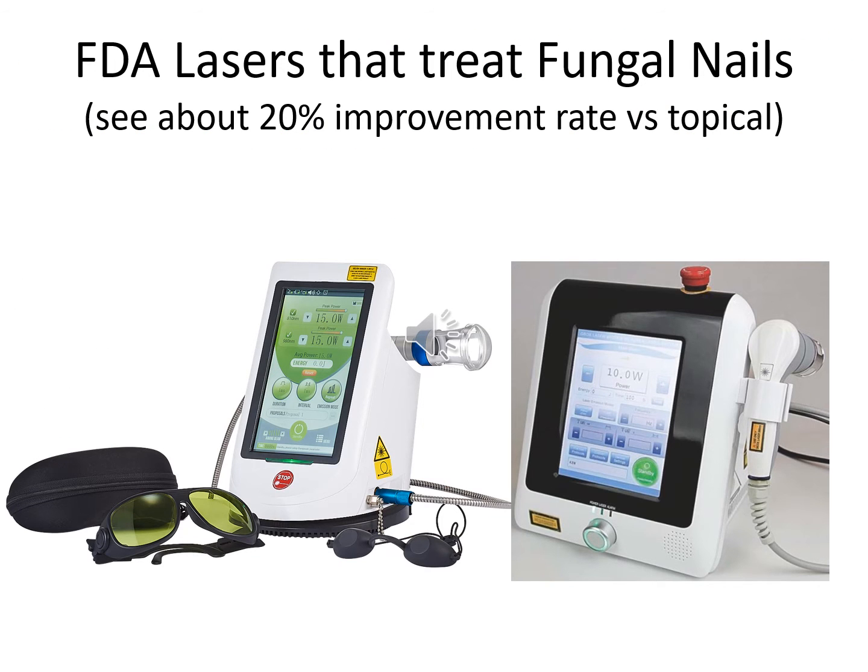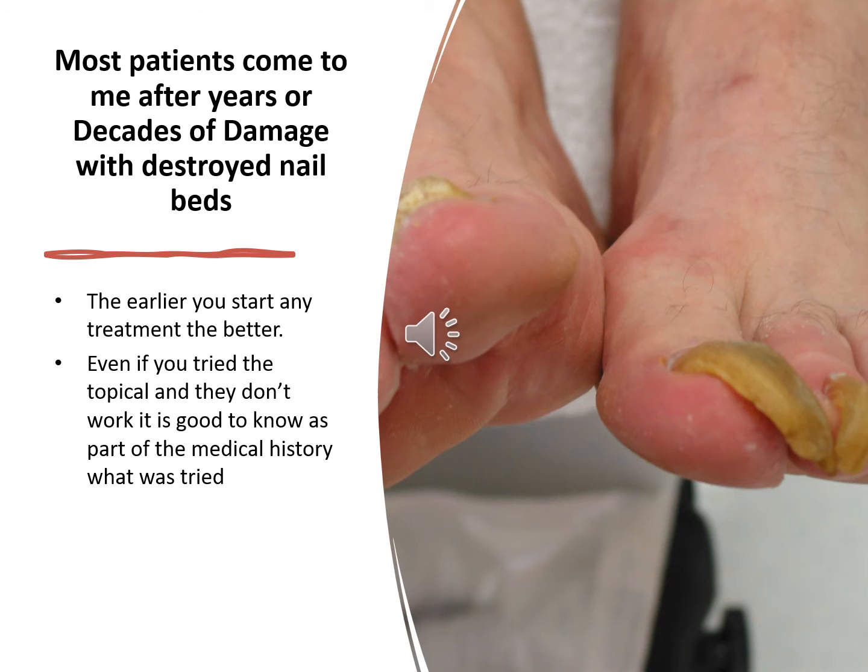FDA-approved lasers treat fungal nails. When they first came out, they were advertising 90% cure rates, but that was mycological cure — meaning cured in a petri dish. I see about only 20% improvement rates versus topicals at around 5%. However, when you use lasers in combination with oral and/or topical treatments, they do a good job. Most patients come to me after years or decades of damage with destroyed nail beds. The earlier you start any treatment, the better. Even if you tried topicals and they don't work, it's good to have that as part of your medical history.